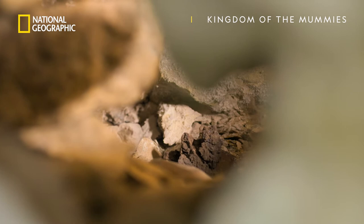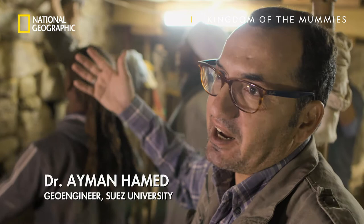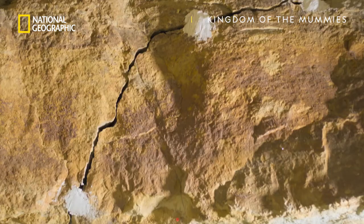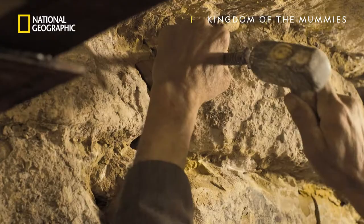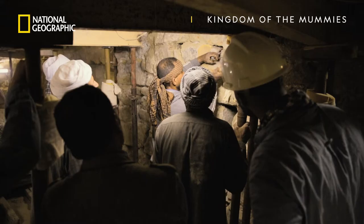It's an encouraging start, but not everyone is happy. I'm concerned because some of these rocks are cracked, and cracking means that it is overloaded. We were discussing whether it's safe to remove the wall or not. After weighing up the risk, Ayman gives the okay to continue.